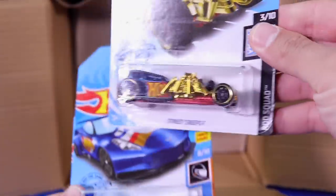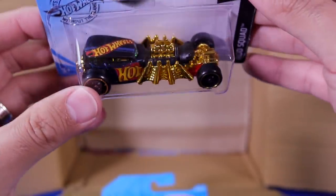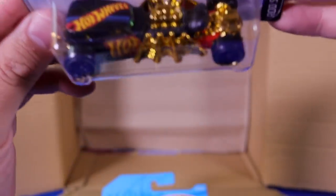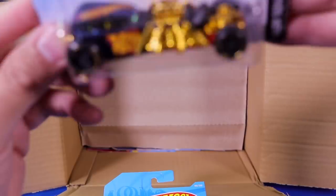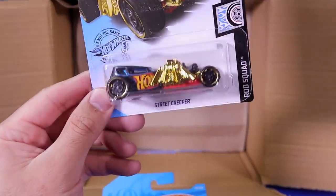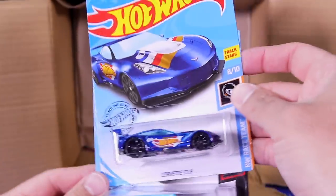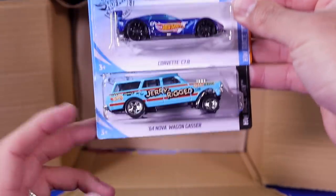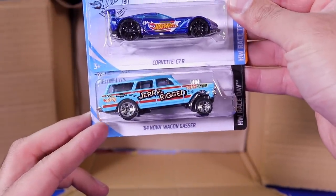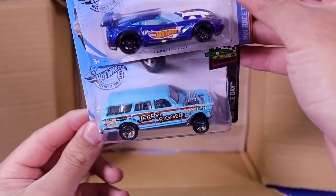There is a Street Creeper, and this one I don't think is the Super Treasure Hunt variation. It doesn't look like it's got the Super Treasure Hunt wheels and I don't see the Super Treasure Hunt logo — it's kind of hard to tell. This one looks very, very similar to the mainline. We've also got the Corvette C7R and there is the 64 Nova Wagon Gasser — that's such a cool casting. Jerry rigged.